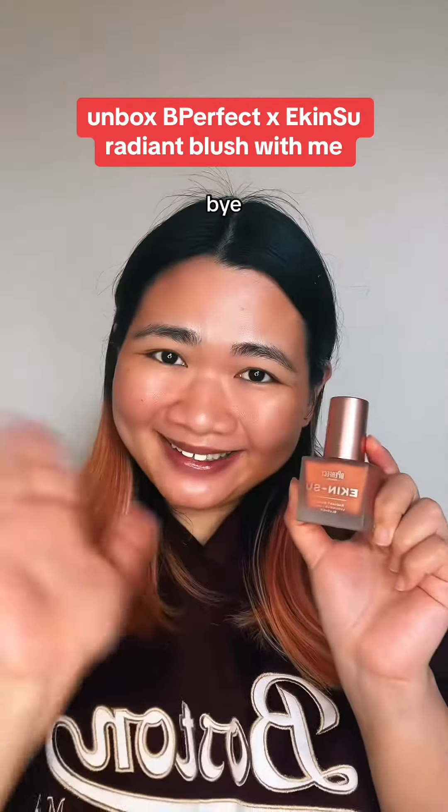I can't stop using it — it's heavenly, glowy, revolutionary, sensational, life-changing, unreal. It's a must-have. It's the nicest blush I've ever used. Love you, bye!